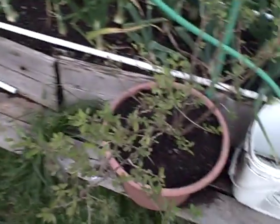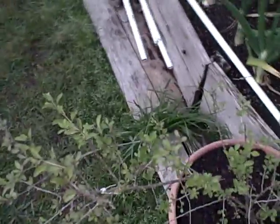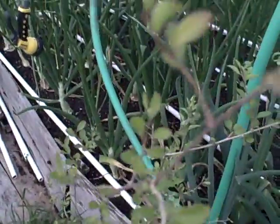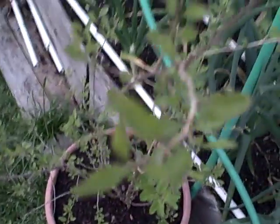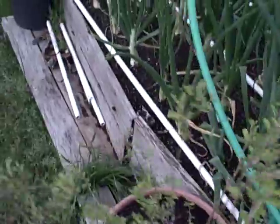Right over here is my other goji berry plant, which I think is going to start to get a little bit healthier now. I transplanted it out of the small pot it was in and got it into this bigger pot. It's starting to look a little bit greener now — the leaves were kind of a pale green before.